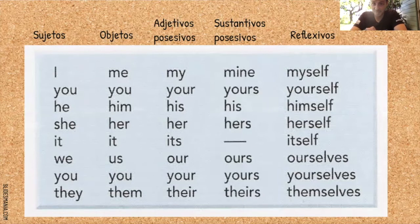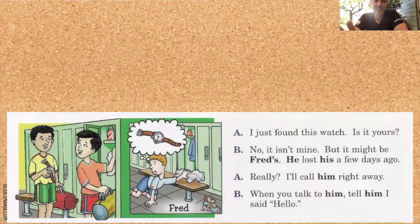Si para ti esta tabla no la conoces bien, tómale captura de pantalla y apúntala en tu libreta. Vamos a trabajarla. Aquí el diálogo: I just found this watch. Is it yours? No, it isn't mine. It might be Fred's. ¿Por qué el apóstrofe ese? Es posesivo — de Fred, el reloj de Fred. He lost his a few days ago. Really? I'll call him right away. When you talk to him, tell him I said hello.